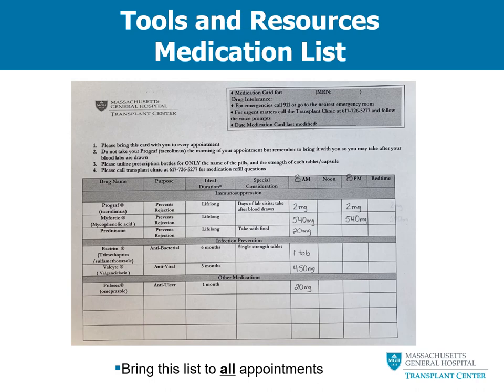Let's start with tacrolimus. This medication is typically provided in multiple strengths. Assuming you only have 1 mg capsules and your dose is 2 mg in the morning and 2 mg in the evening — 12 hours apart at 8 AM and 8 PM — you will take two 1 mg capsules in the morning and again two 1 mg capsules in the evening. Remember, on days that you get labs, do not take this medication until after your blood draw.